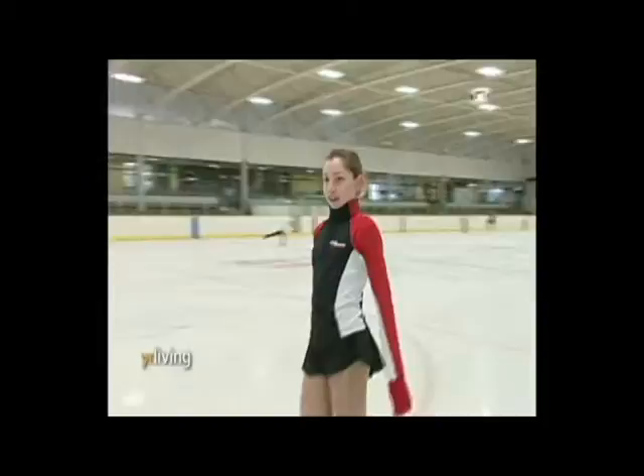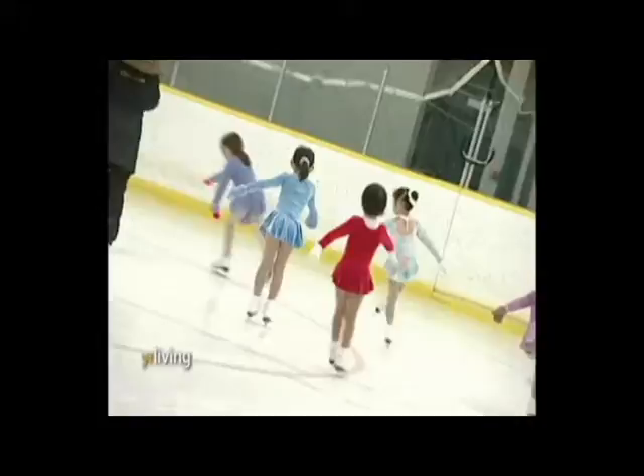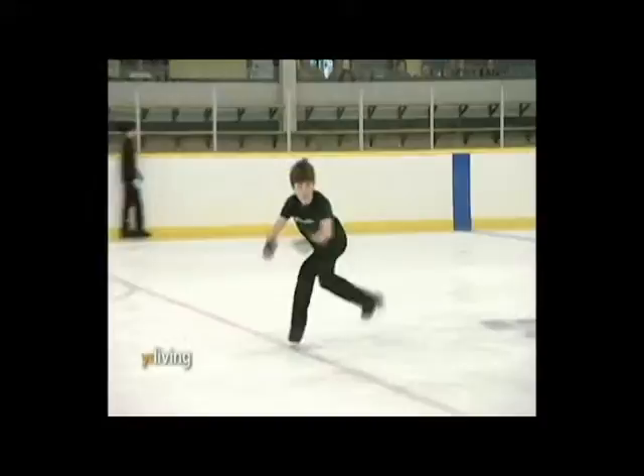The Junior Academy is a Talent ID program. It starts from our Learn to Skate program at the age of 4 to 7, mostly 8 years old, and develops the kids into our competitive program.